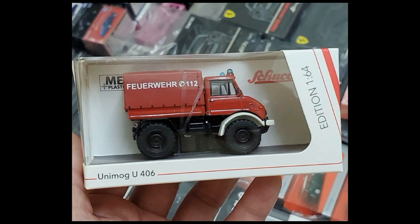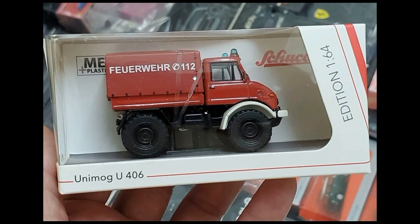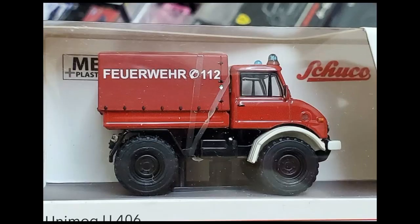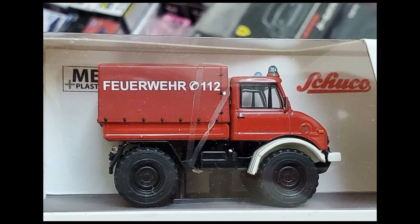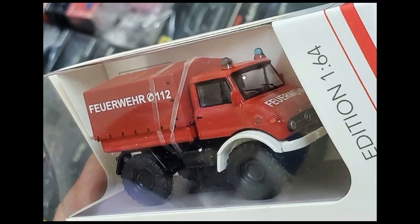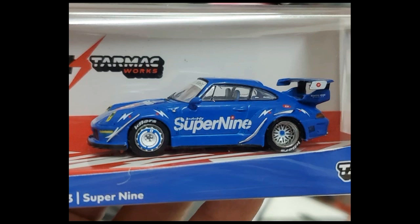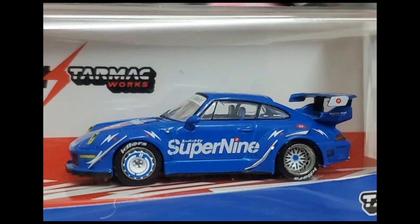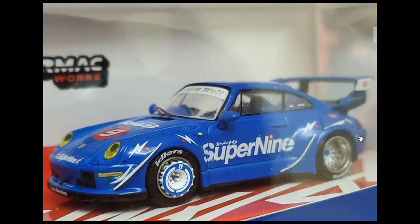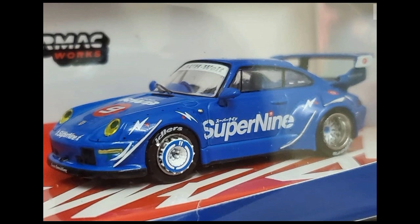Here's from Schuco — they've got this beautiful Unimog. Now I collect Unimogs, mostly from Matchbox, but this one blows the Matchbox away by a mile. It's just way too beautiful. Sadly, knowing I won't see Schuco's here in stores, I won't be able to get this one — I'll just drool at the pictures. From Tarmac Works, here's the RWB Porsche Super 9 — stunning with a fantastic tampo on the side. I think all RWB cars have wider tires.